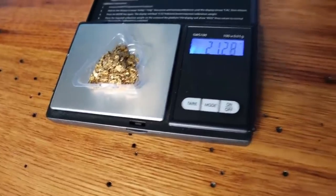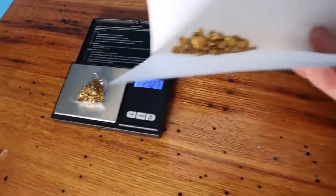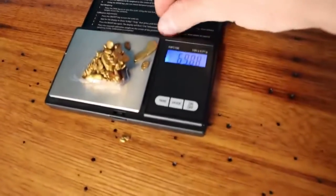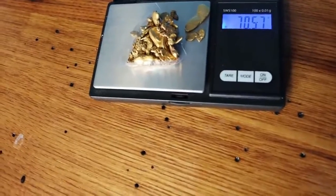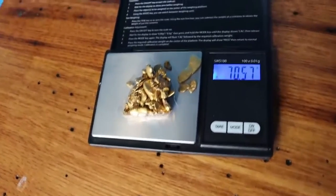We have 70.57 grams, which is a little over two ounces — so not too bad. Other than what I've given away, what's in the bank, what's in the crucible, and those three Australian jars, we have just over two ounces of gold here. So your question has been answered.